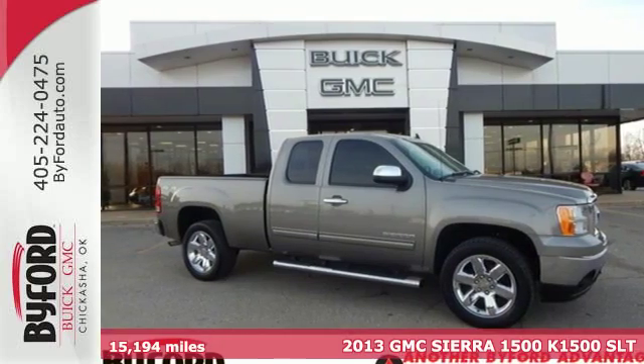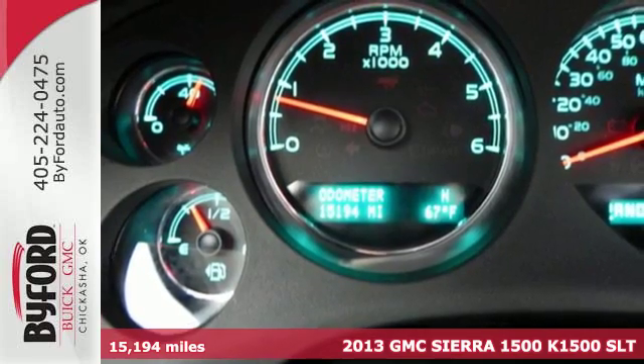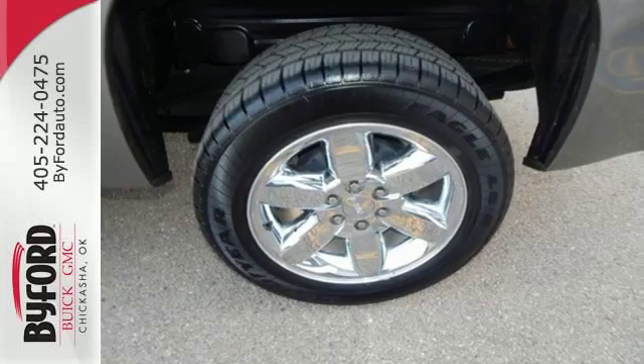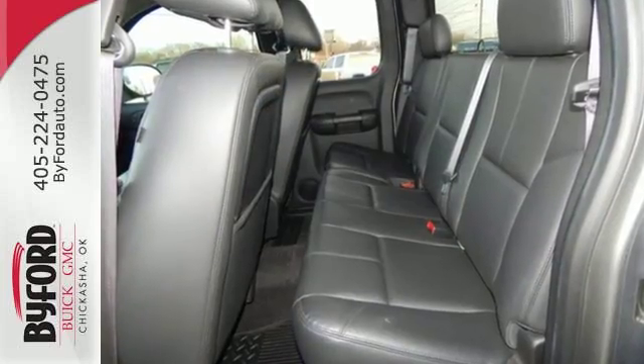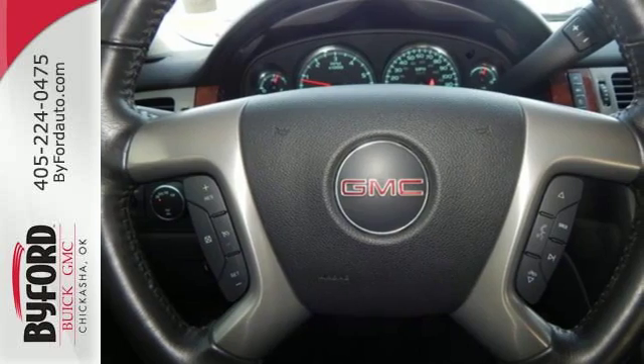It's a 2013 GMC Sierra 1500. Getting the job done has never been a question for you and it shouldn't be for your truck either. That's why this Sierra is perfect. The essentials like anti-lock brakes, stability and traction control, and multiple airbags are all there for you.